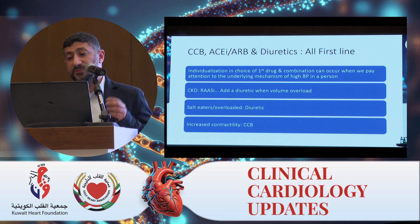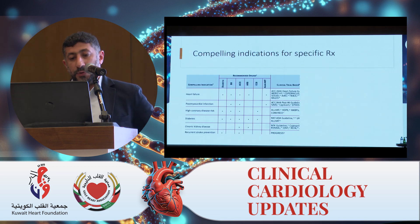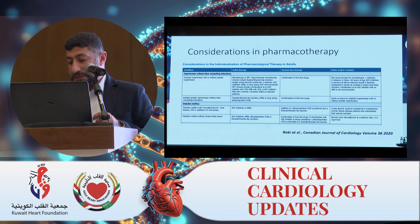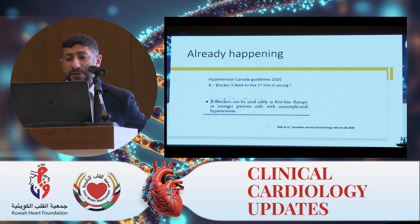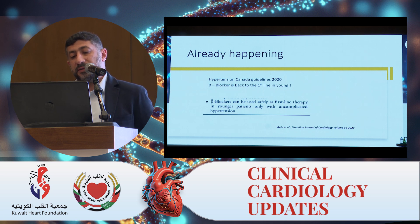I'll give some more examples of individualized treatment from the past. The compelling indications — I'm sure everyone remembers this from JNC-8 — there are compelling indications for prioritizing one agent over others. There are also many diseases in which we individualize initial therapy, as shown in Hypertension Canada 2020, and similarly in AHA 2017 guidelines. Also, one more thing that happened in 2020: beta blockers are back as first-line therapy in young patients in whom we think there is increased sympathetic activity and increased contractility — Hypertension Canada guidelines confirm beta blockers can be used safely as first-line therapy in younger patients with uncomplicated hypertension.